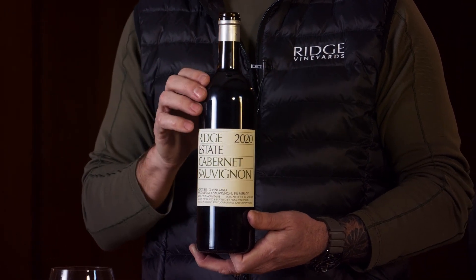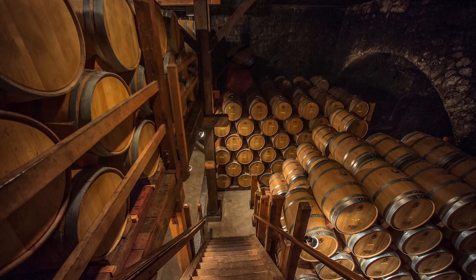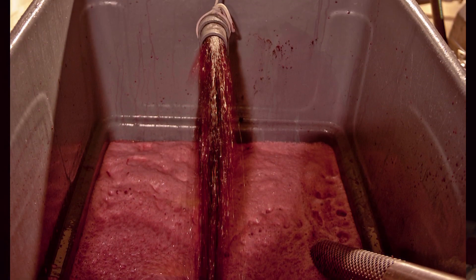The barrel program is slightly different in this wine — less new oak essentially, and some other very minute details in the vinification process. But it's really all about the vineyard and all about that mouthfeel.